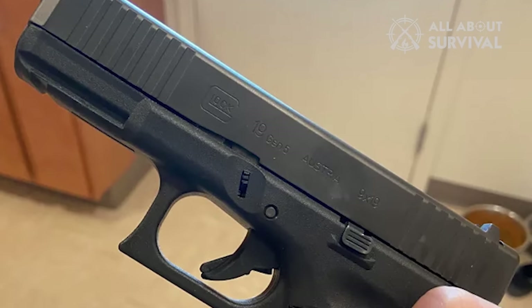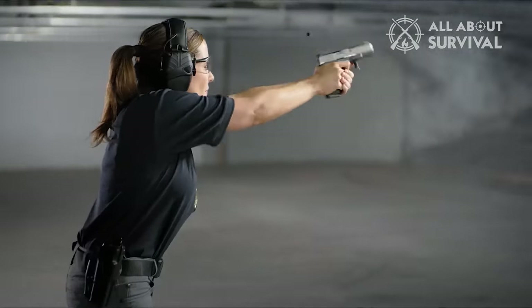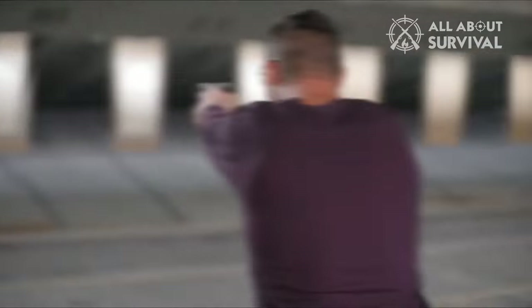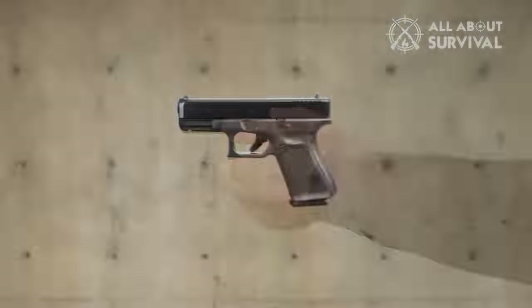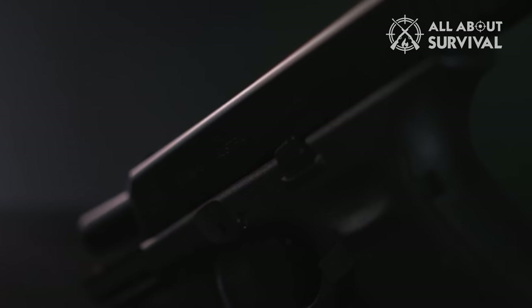So welcome back to the channel guys. Today I will be telling you some fantastic qualities and facts related to Glock 19 that make it one of the most suitable handguns to carry with you. Specifically, if you are a beginner, this is probably the best gun to buy.